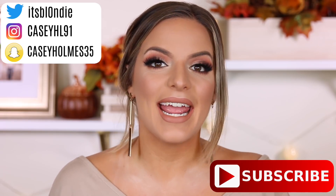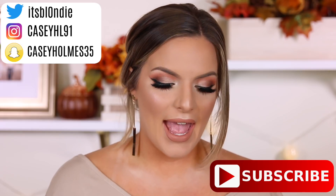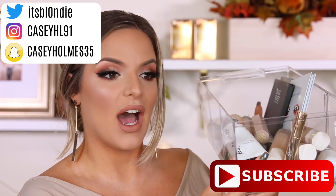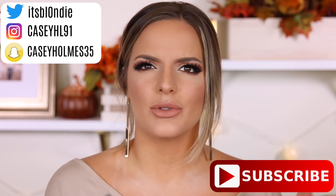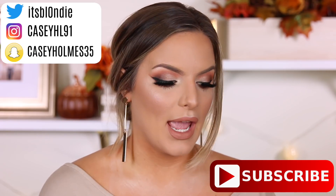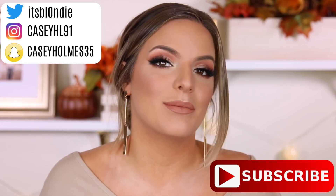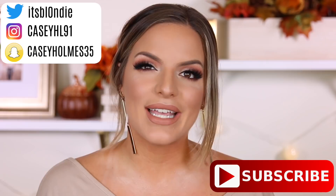Hey guys, welcome back to my channel. So today I'm going to be filming my hits and misses for the month of September and I have some hits, but oh my gosh, we've got so many misses. I even asked you guys on Twitter, I even did a poll - did you guys want me to do a full video of the misses since there were so many, or just include them and make this a super long video? A lot of you voted to make this a super long video, so I'm glad you guys love long videos like I do.